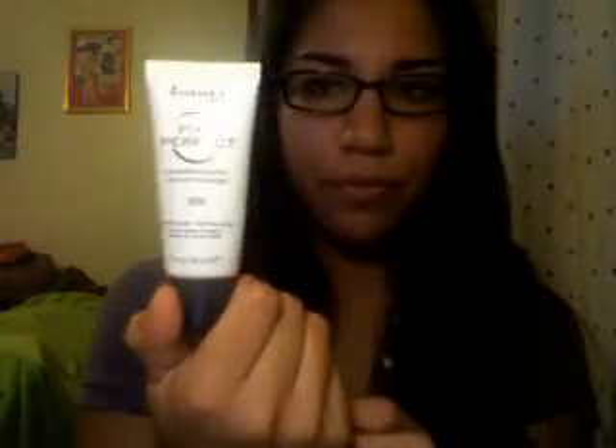My foundation — I have very little left, about a fourth left now. And the Fix and Perfect primer — I don't use this every day; I should use it for school but I forget to, so it has relatively about the same or a little bit less.